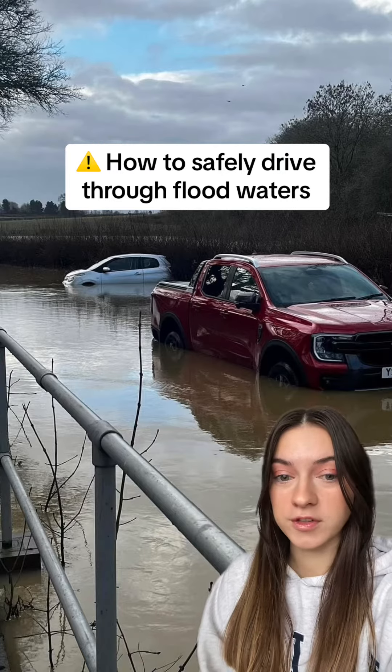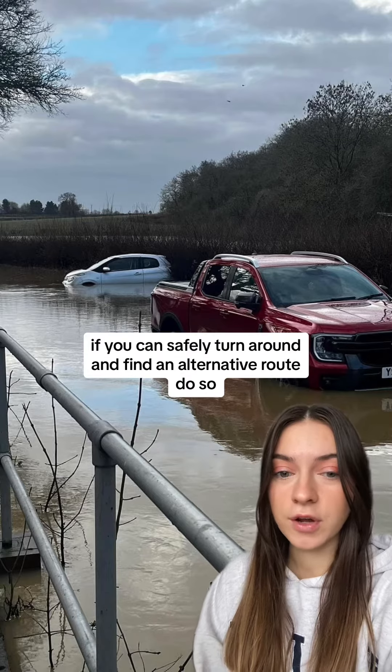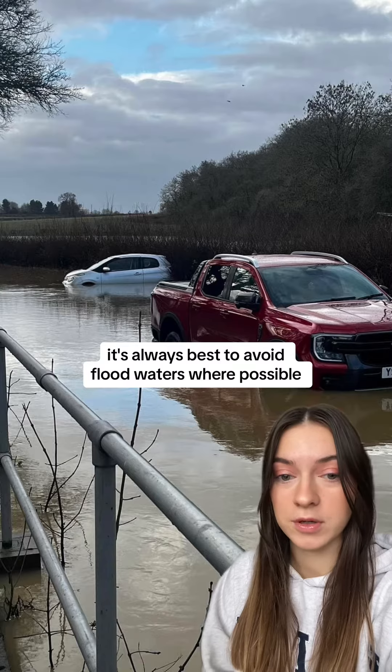Here's how to safely drive through floodwaters. First of all, avoid it if you can. If you can safely turn around and find an alternative route, do so. It's always best to avoid floodwaters where possible.